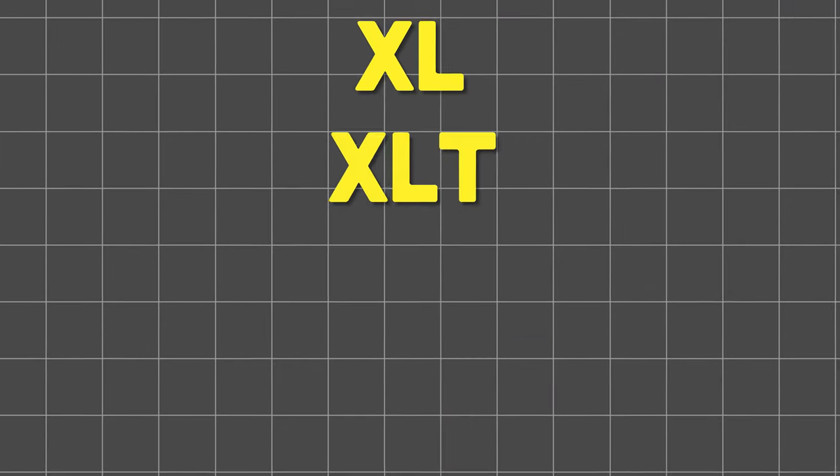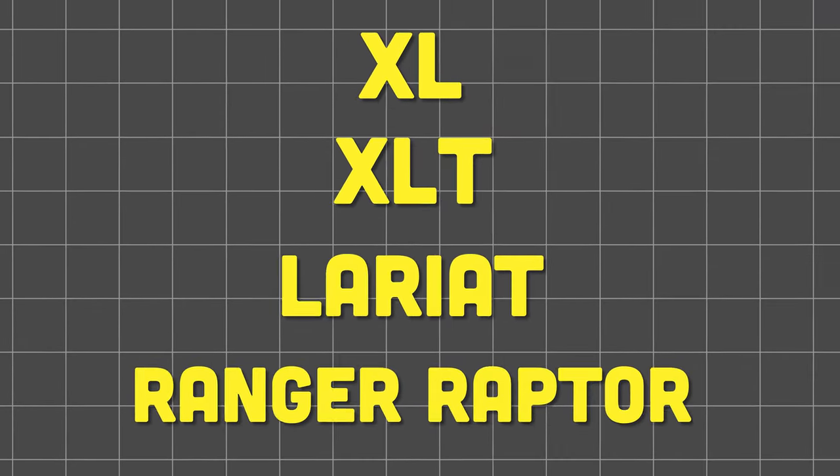For today's video, I'll be breaking down what's new by trim level. Speaking of trim level, let's talk about the model lineup. That includes XL, XLT, Lariat, and everyone's favorite for 2024, the Ranger Raptor.